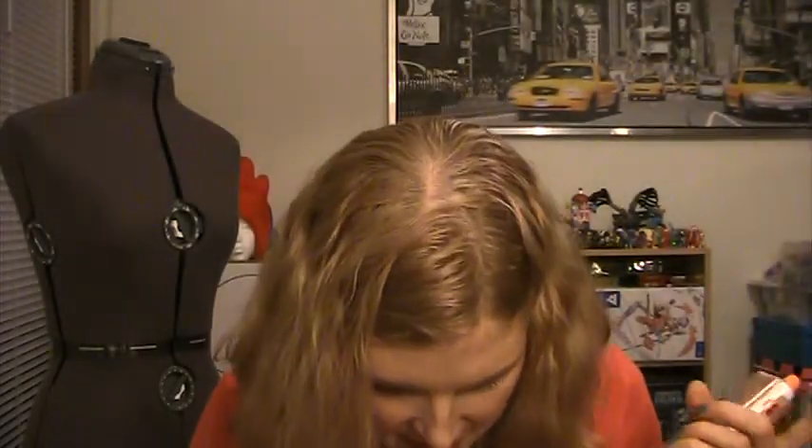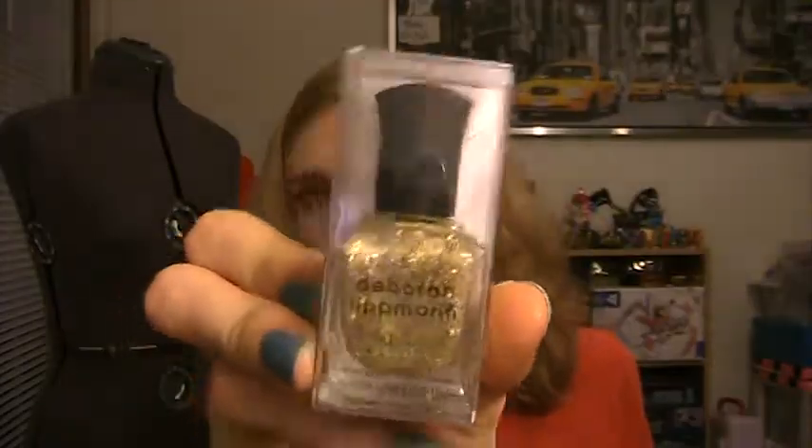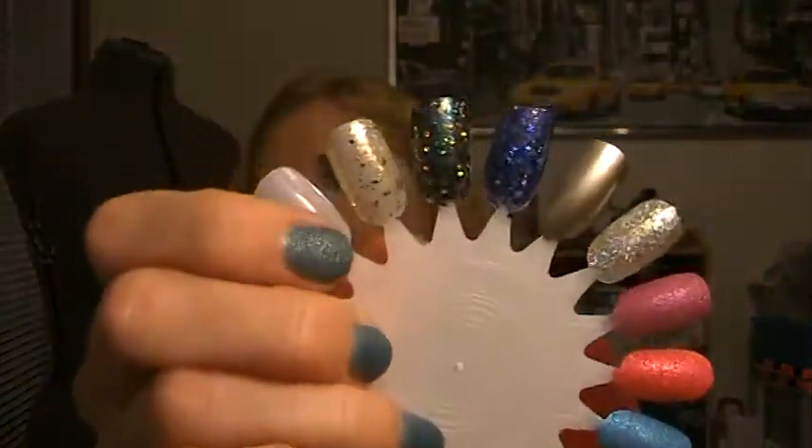And then I also went to the Sephora in the JCPenney to hit up their clearance again, and I grabbed another Deborah Lipman nail polish for $4. This is 'Boom Boom Pow' and apparently this has actual 24-karat gold in it. Considering this was only $20 originally I'm not sure how much 24-karat gold was in it, but it's still cool that it does have it in it. I even have it swatched for you guys — just a pretty gold glitter top coat.